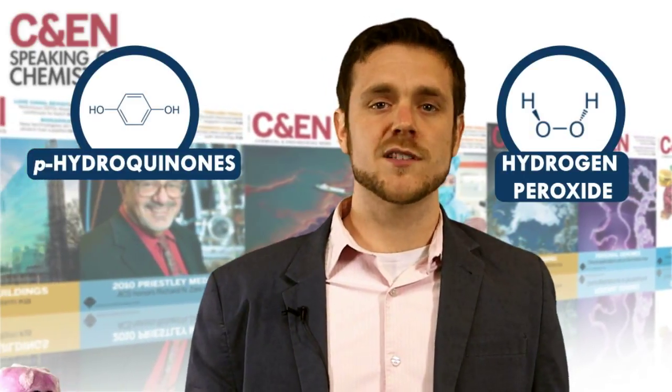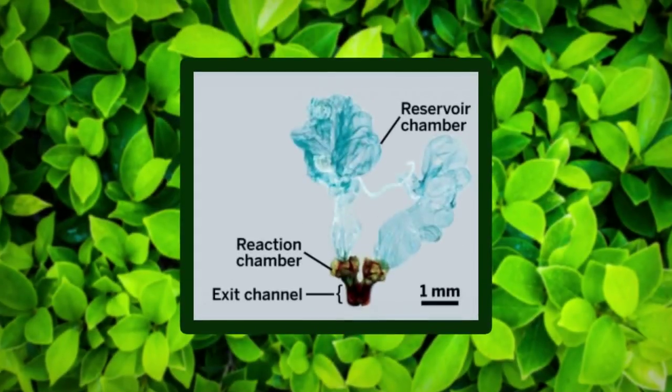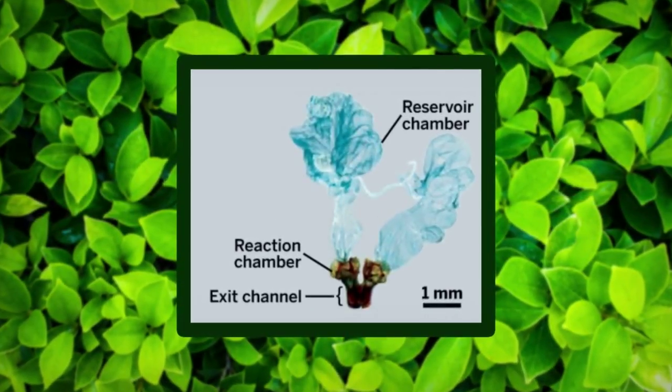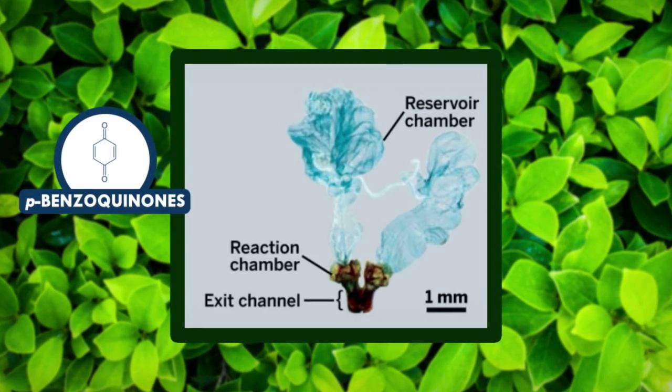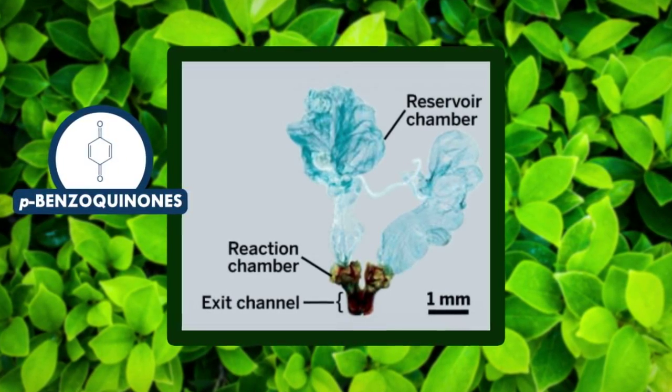When threatened, a beetle's muscles contract to squeeze a tiny droplet from its reservoir chamber into its reaction chamber. Here, a reaction produces p-benzoquinones, which are the irritants, and enough heat to vaporize water. This vapor causes pressure to build in the reaction chamber, pushing the noxious spray out. Once the spray stops, the Bombardier beetle can reload its reaction chamber and fire again. Some beetles spray as many as 700 times per second.